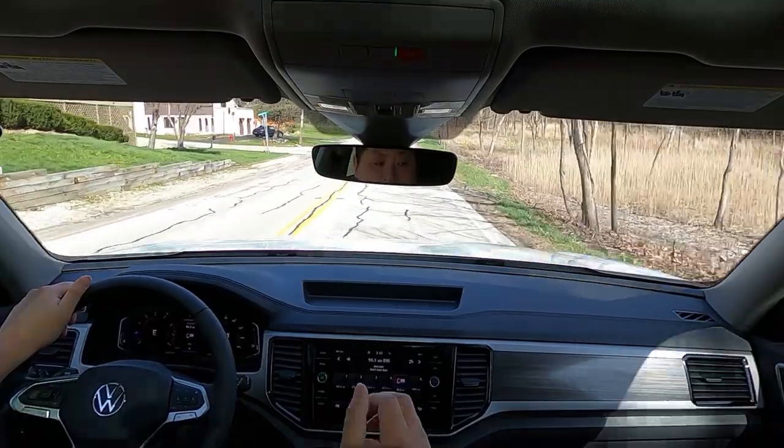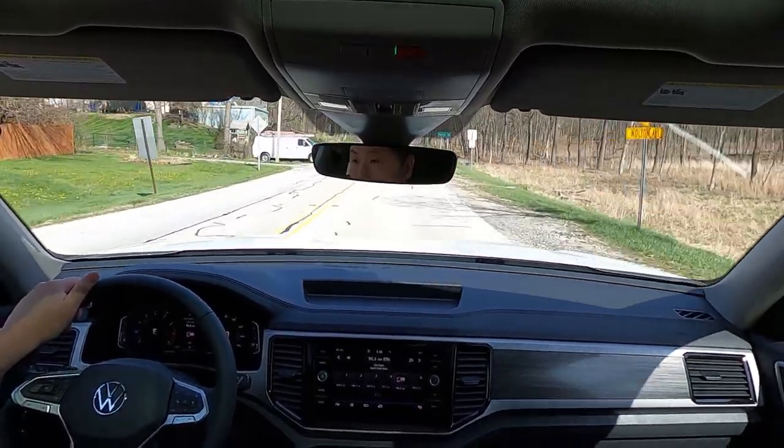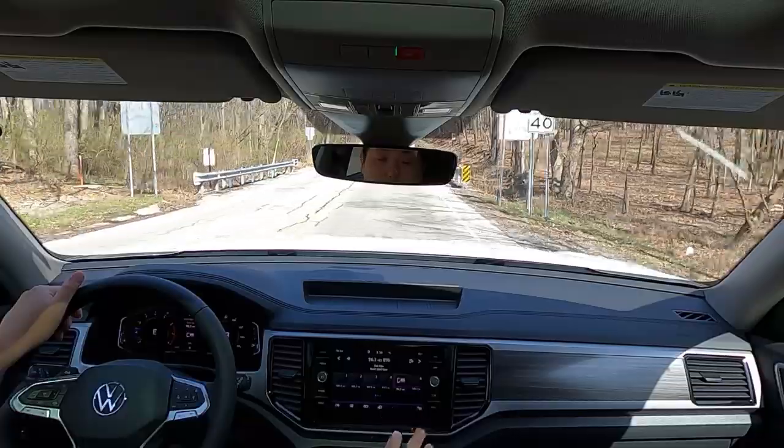Because of the new front end and new rear end, this Atlas actually increased in length about two to three inches, which makes this one of the biggest in this class, and you can definitely feel it inside. There is so much room in here. I reviewed the Honda Pilot recently, which is one of the biggest in the class. I reviewed the Palisade and Telluride before, which are also big behemoth SUVs. To me, this is the biggest. The amount of room here — the cargo room, passenger room — this has to rival some full-size SUVs out there. It's just not as tall.